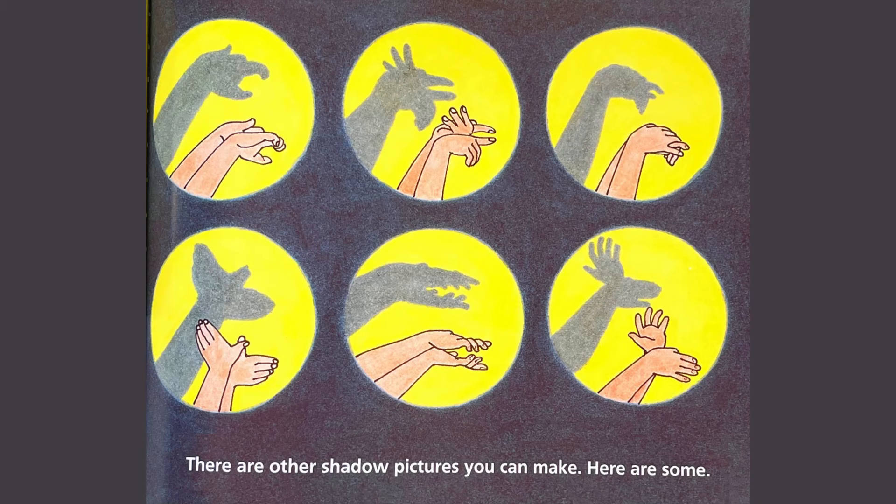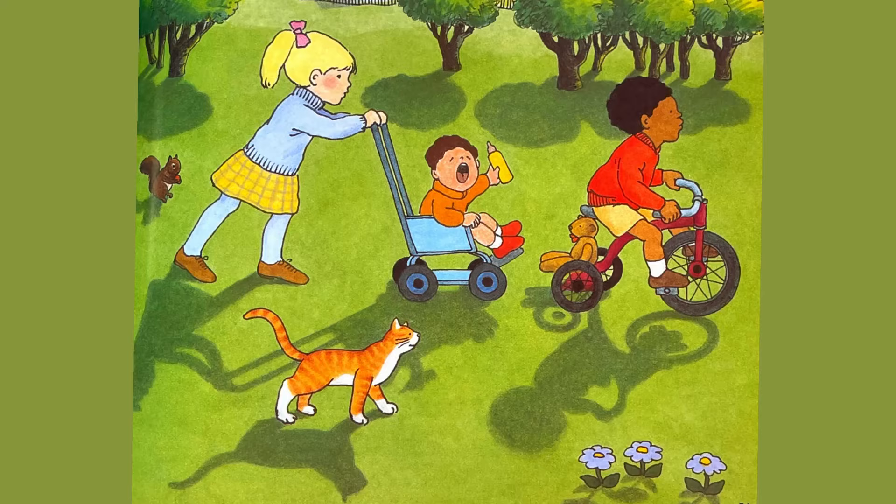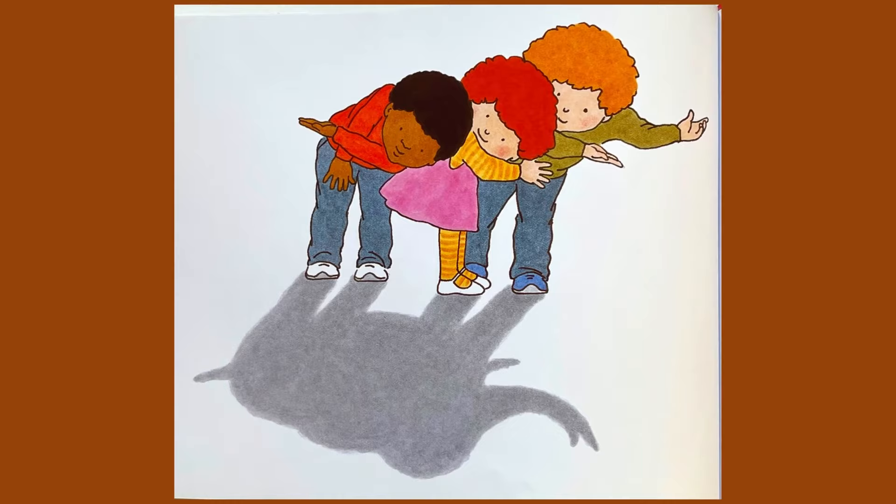Look for shadows. How many can you find? When you find shadows, see if you can discover what makes each one.